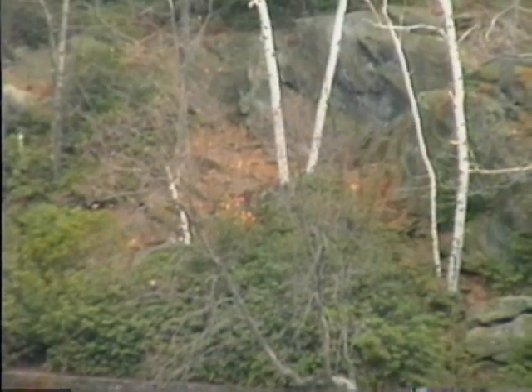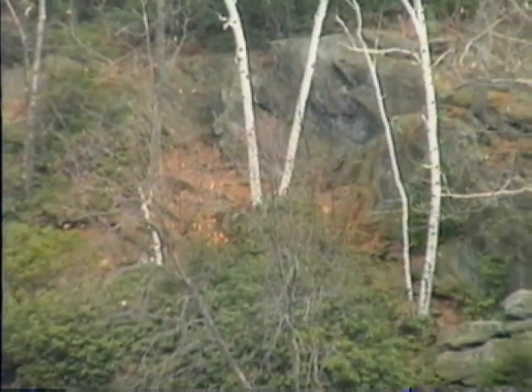That's it for the first edition of Inside Fitchburg on a Motorcycle. Have a good night — I'll see you next time.